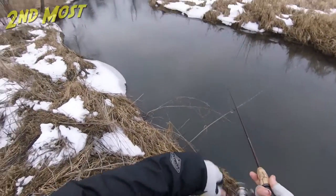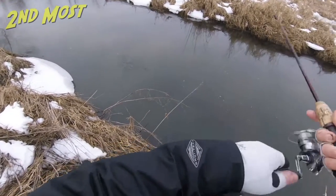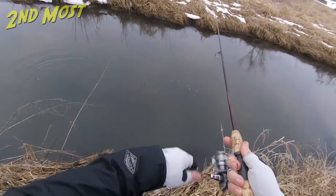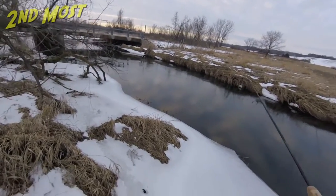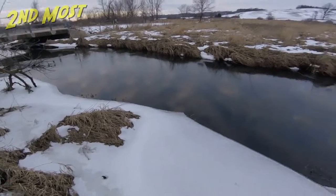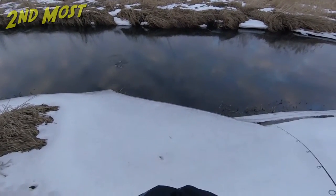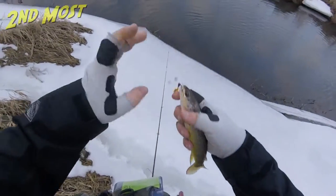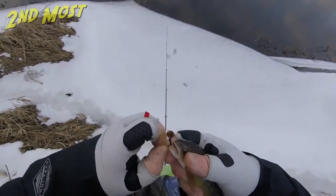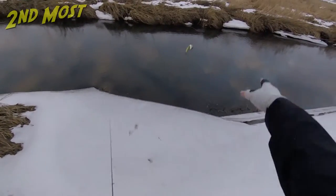Kind of caught me by surprise — hadn't had a single strike yet and that was a fairly good spot, good cast. Oh, there's another! It looks like I've got a good undercut that I'm working right here. There's a fish — pretty nice one too, at least he's fighting like he's pretty big. Another ten-inch fish.